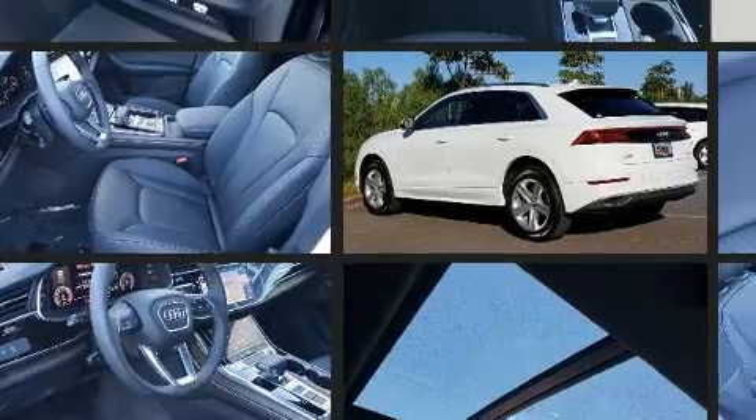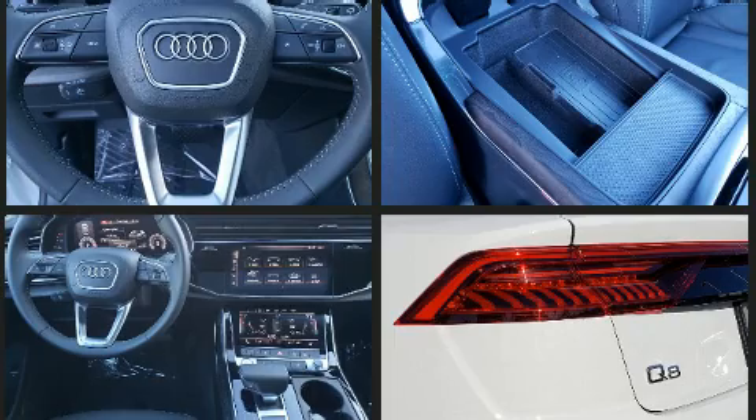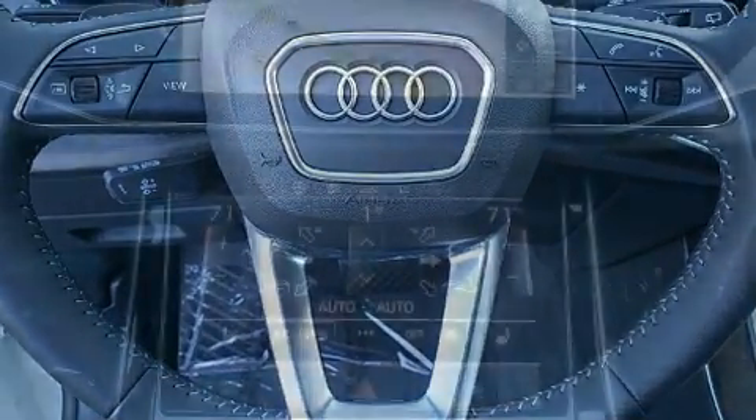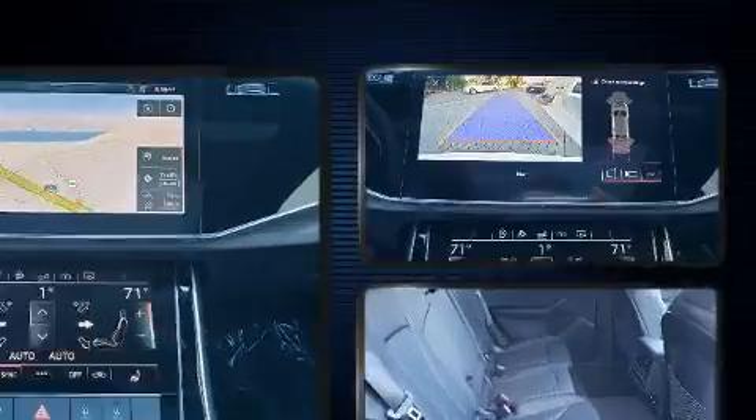Top features include front dual-zone air conditioning, adjustable headrests in all seating positions, a leather steering wheel, heated seats, front fog lights, power door mirrors and heated door mirrors, a power liftgate, and a blind spot monitoring system.